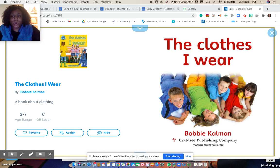Hi, everyone. Today we're going to be reading a book called The Clothes I Wear. This book is written by Bobbi Kalman, and it's all about the different kinds of clothing you wear during different seasons, different times of the day, and why you wear them. So let's get started.